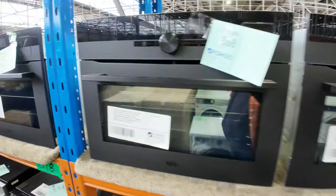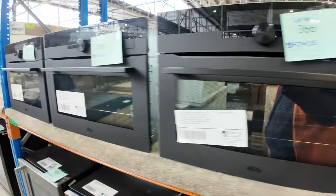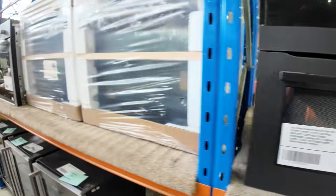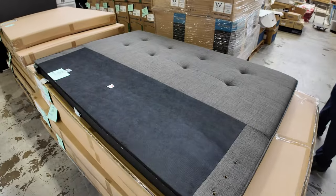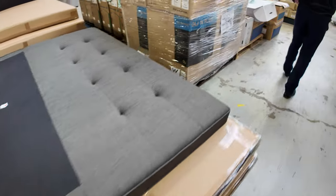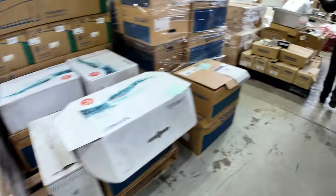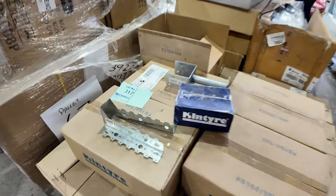There are AEG 450mm Steam Pro compact ovens all the way through here — beautiful units, I think on a 12-month warranty. There's also a pile of bedheads in boxes, and they'll be unreserved as well. And there's more of these unreserved hardware pallets — really great to have all of those through.